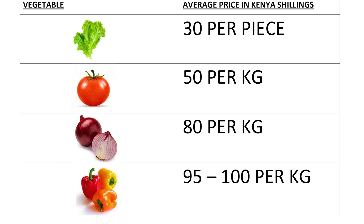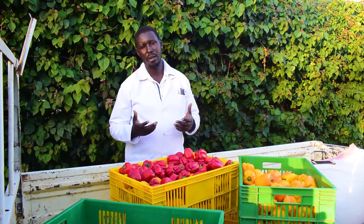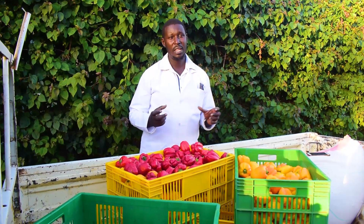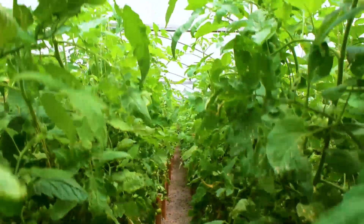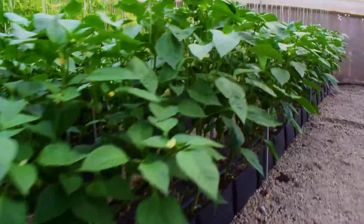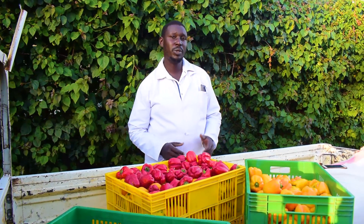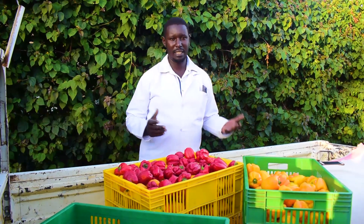Mr. Mbogwa will tell us some more reasons apart from price that made us choose colored capsicums. If you think about the amount of work you put in when growing colored capsicums compared to tomatoes — for tomatoes the vines are very long and when they grow tall above your chest level you have to bring them down. But for colored capsicums they grow like a bush and you do not have to bring the vines or the crop down. So it saves a lot of energy and need for labor.